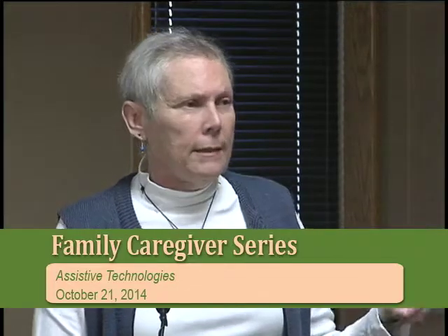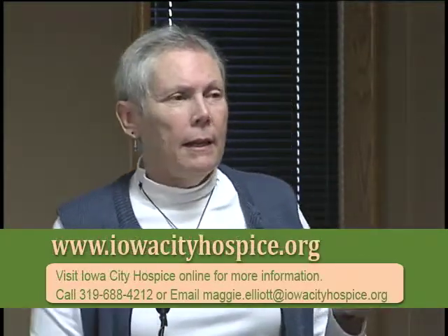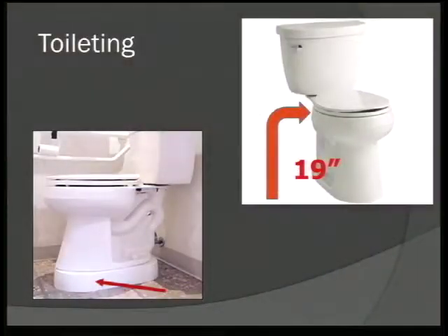Toileting is the next issue caregivers need help with. Investing in a taller toilet — 19 inches, also called an ADA toilet — helps the person get up independently. That extra two inches is pretty significant — the person may be able to get up and down on their own a little bit longer. Or a regular toilet can be raised with an insert, which can be removed when no longer needed. Almost everyone we help do this says, 'Oh wow, I wish I'd had this before' — unless you're a short person.